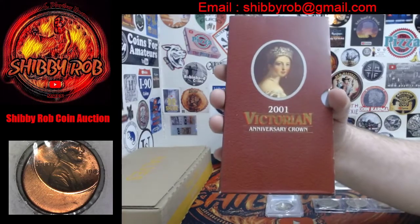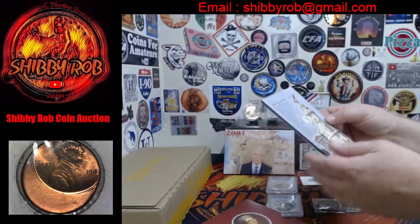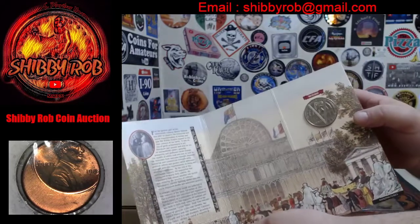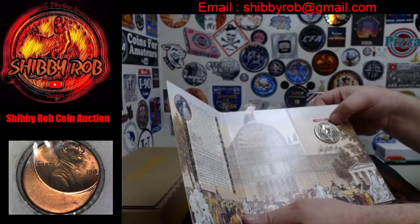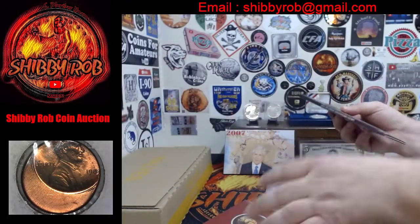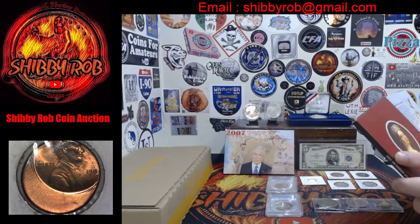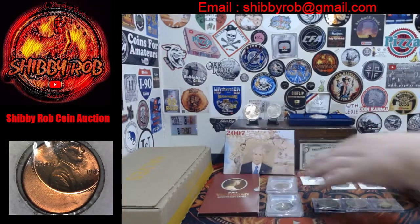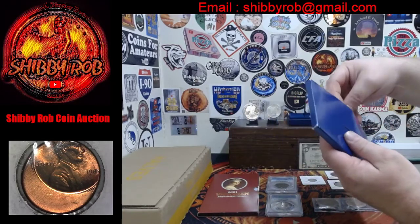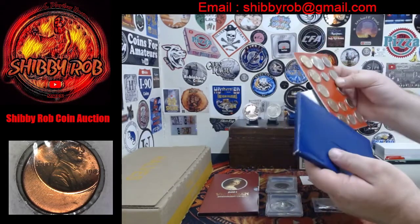This is a 2001 Victorian Anniversary Crown in the original mint packaging from the Royal Mint — it's got the anniversary crown. Next up we have a 2007 mint set; this has the Philadelphia and Denver mint sets from 2007.